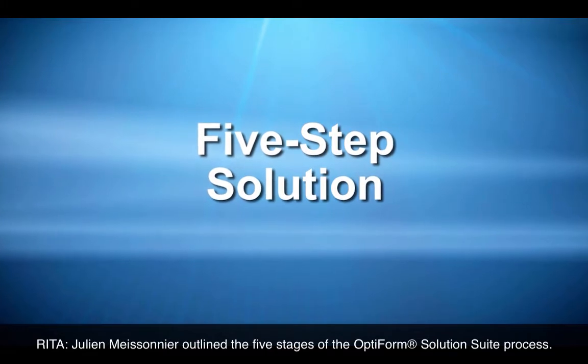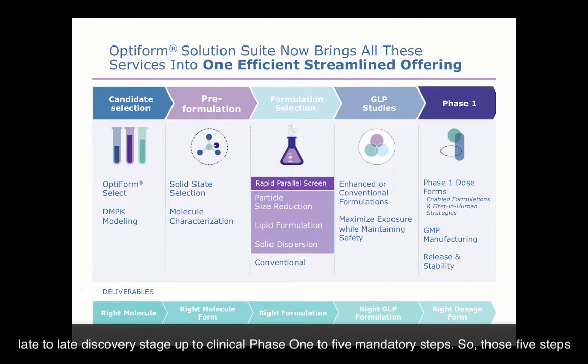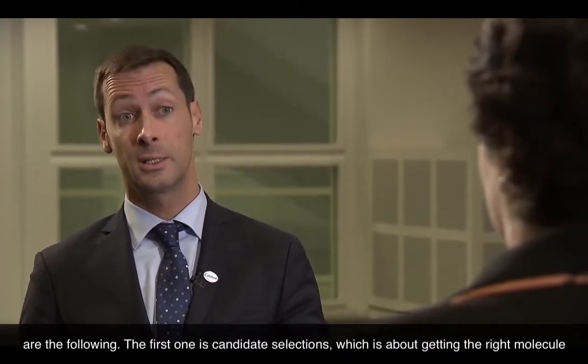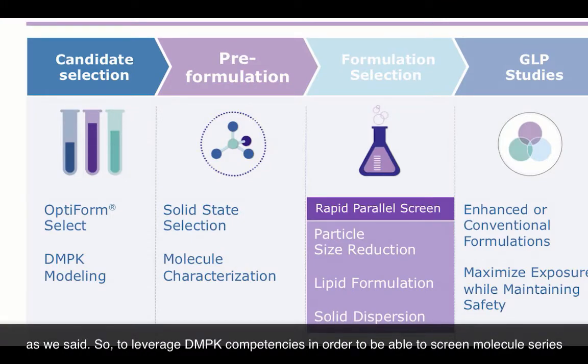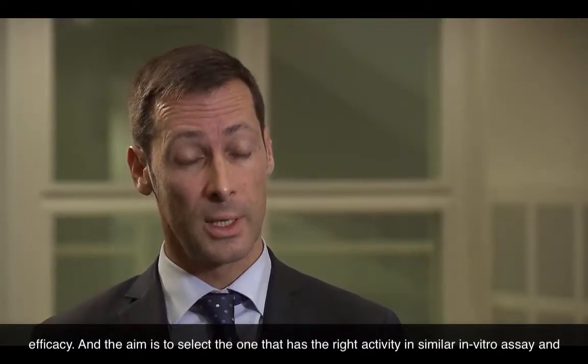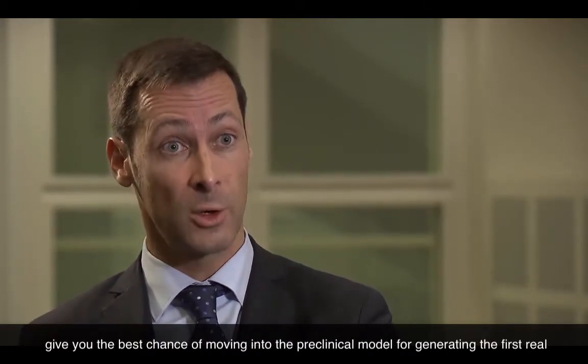Juliane Maisonnet outlined the five stages of the OptiFORM solution suite process. OptiFORM is an all-recommended pathway taking a molecule from the early and late discovery stage up to clinical phase one, in five mandatory steps. The first step is candidate selection — getting the right molecule — leveraging DMPK competencies to screen molecule series and families based upon their DMPK properties, developability properties, and efficacy. The aim is to select the one that ranks highest in secondary in vitro assays and gives it the best chance of moving into preclinical in vivo efficacy proof.